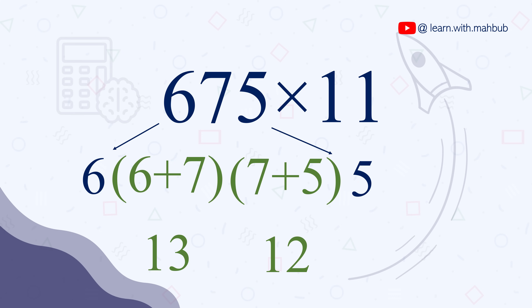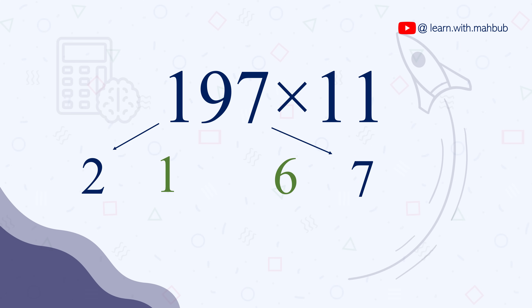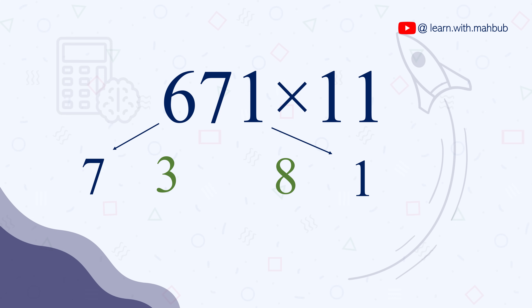Now if the sum is 10 or above, you need to use it as a carry. For example, 675 times 11: 6+7=13, 7+5=12, so it will be 7425. Initially you may have some trouble calculating these carries, but with practice it will be very easy. Let's practice two more. 197 times 11 is 2167. 671 times 11 is 7381. You are now faster than a calculator with 3-digit numbers as well when multiplying with 11.